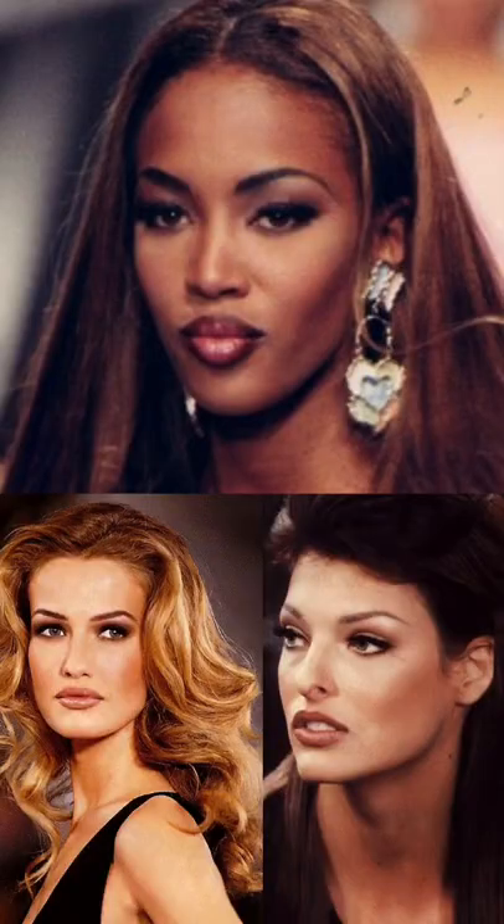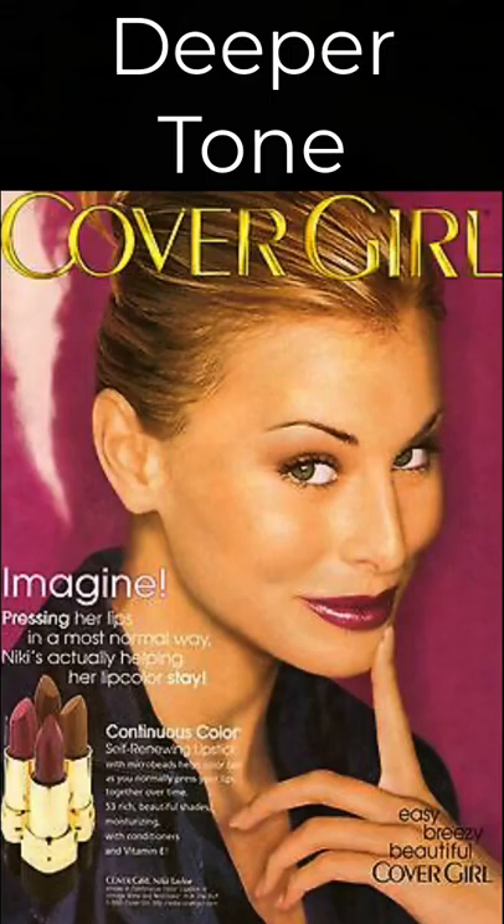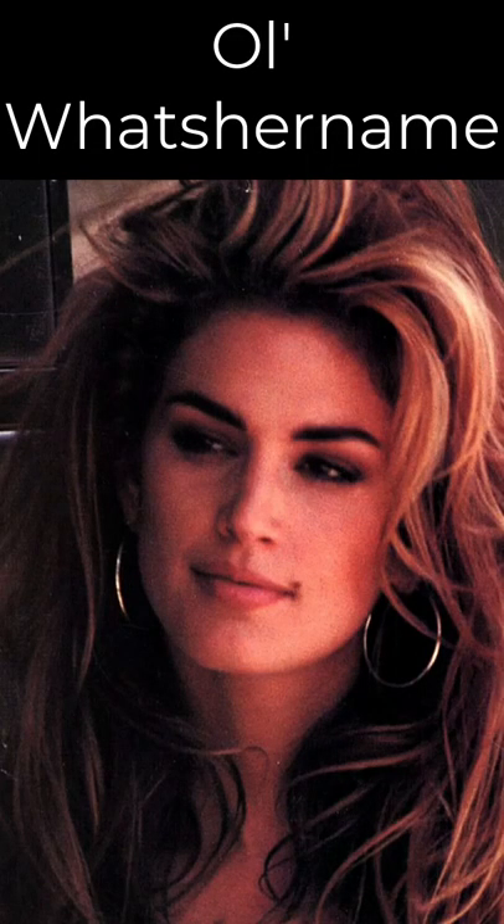1990s fashion spanned from bombshell glamour to grunge, so today we're going to split the difference by doing sort of a girl-next-door foundation look. Unless you were doing a grunge rock look, you probably passed over the pale foundation for one that was closer to your natural skin tone, if not slightly deeper for a bronzed look, as tan skin was very popular at that time.